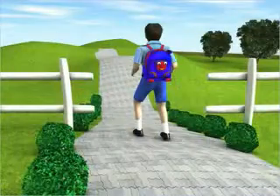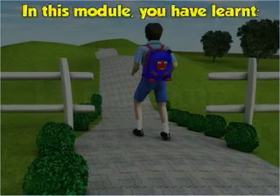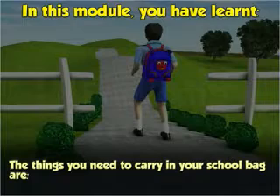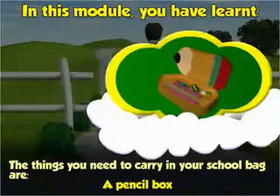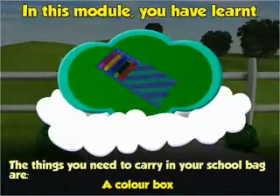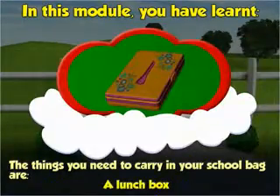So remember to keep all the things in your school bag that you need in school. In this module, you've learned the things you need to carry in your school bag are: textbooks, notebooks and school diary, a pencil box, a color box, a pair of scissors and a glue stick, and a lunch box.